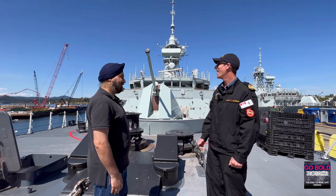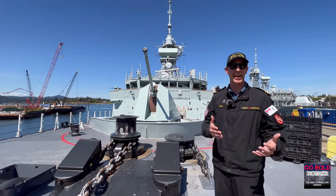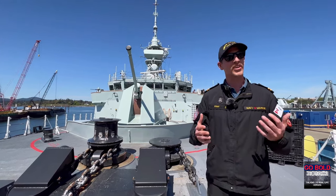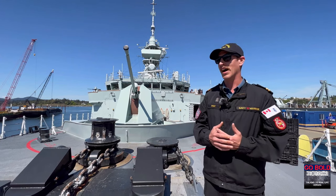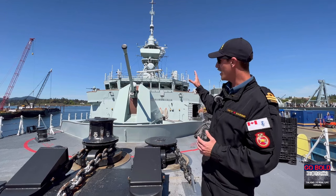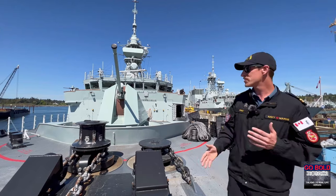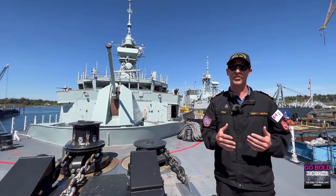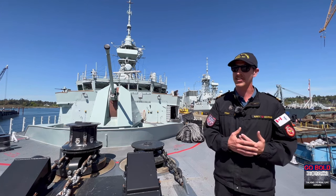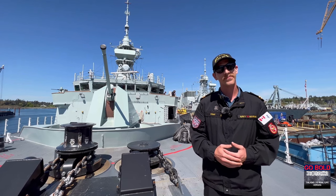So behind us here, we have our 57-millimetre Bofors main gun armament. This is going to be used for both offensive and defensive capabilities against surface and air threats. Primarily we're going to employ it in a defensive capability against incoming missiles or other projectiles, but it can also be used offensively against surface targets as a deterrent. This gun is fed from all the sensors you can see above on the mast. A human trying to aim this gun quickly enough to intercept a threat is borderline impossible, so it relies on all that sensor information to point at the right spot and hit the target at the right time.